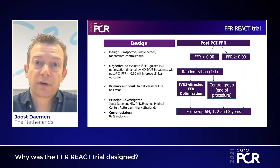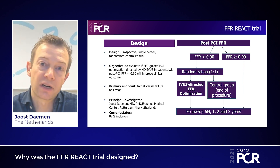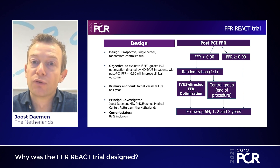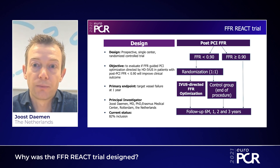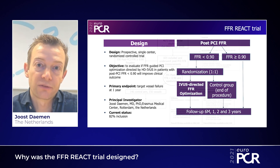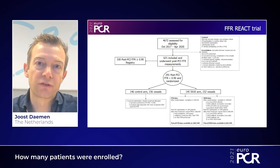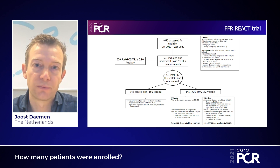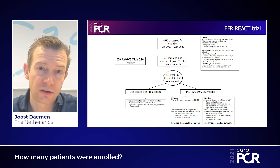The FFR REACT trial was designed to investigate whether IVUS-guided optimization in patients with a post-PCI FFR below 0.90 would improve patient outcome as determined by one-year target vessel failure rates. Between October 2017 and April 2020, a total of 620 patients were enrolled and underwent successful post-PCI FFR assessment.